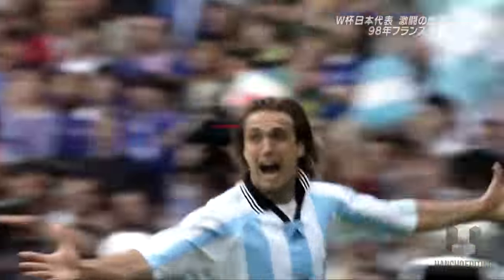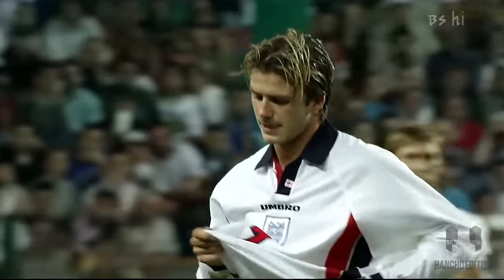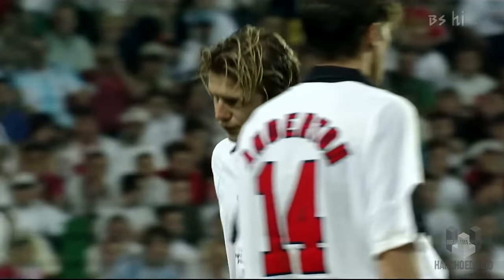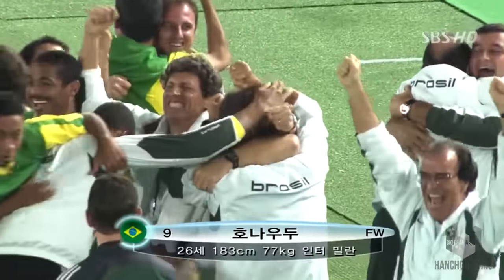Here is Argentina vs. Japan and England vs. Argentina in the 1998 World Cup. From what I have seen, it looks like NHK and SBS own the full rights to the HD broadcast of the entire 1998–2002 World Cups, as there is not a trace of this footage used in any of FIFA's coverage of those two World Cups.